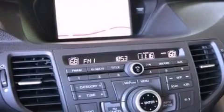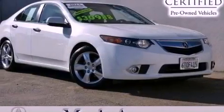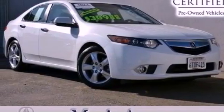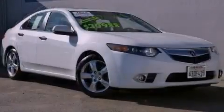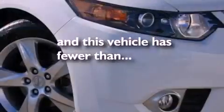Leather seats, an electronic throttle, performance tires, an illuminated driver's side vanity mirror, an anti-lock braking system, air conditioning with automatic climate control — and this vehicle has less than 6,000 miles.